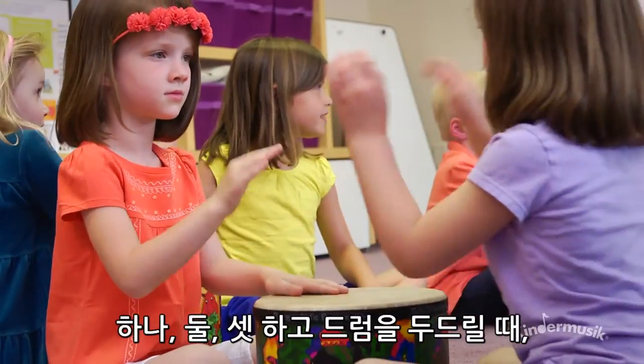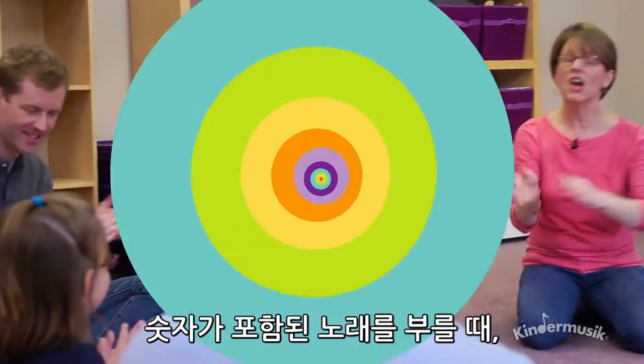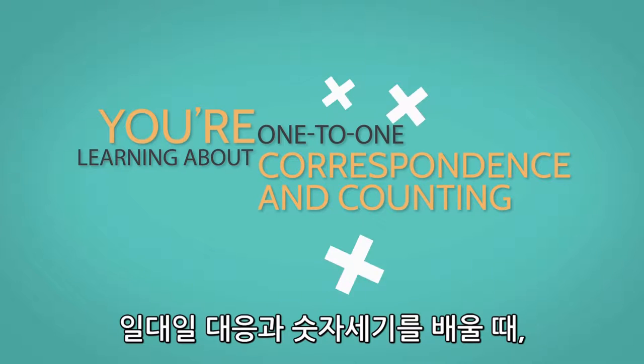Tap one, two, three on the drum, count steps in a circle dance, and sing songs that incorporate numbers and you're learning about one-to-one correspondence and counting.